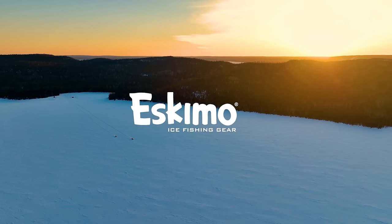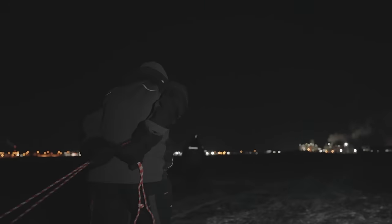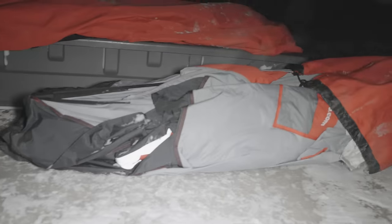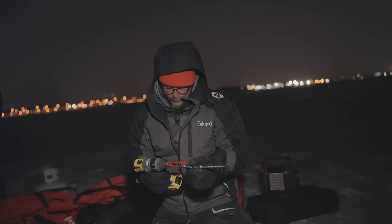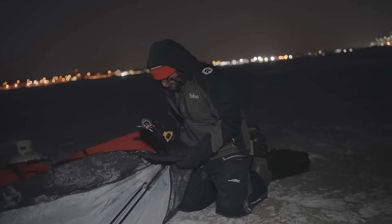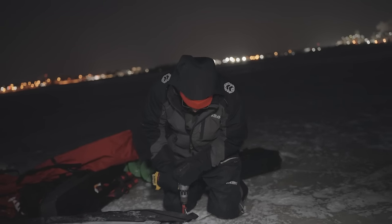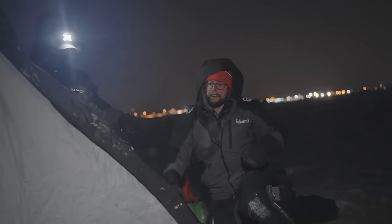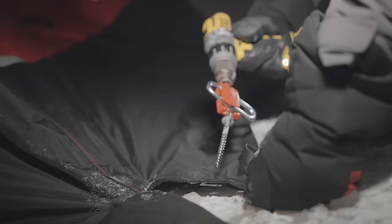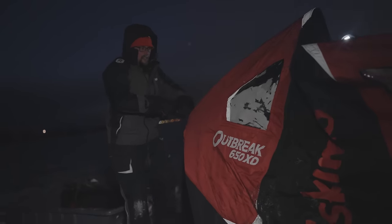Season 7 of Superior Angling TV is brought to you by Eskimo Ice Fishing Gear. Now when it's super windy and cold like this to set up a pop-up, what you want to do is just get one ice stick in there first so your house can't blow away. There's your anchor point — now we can pop up this house and it's not going to go flying.